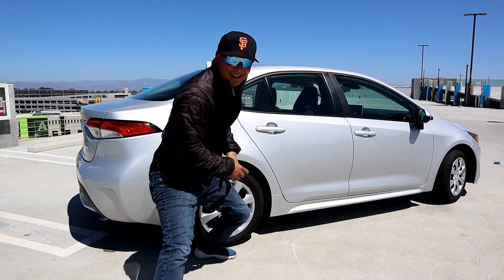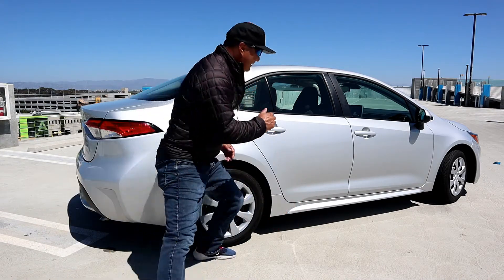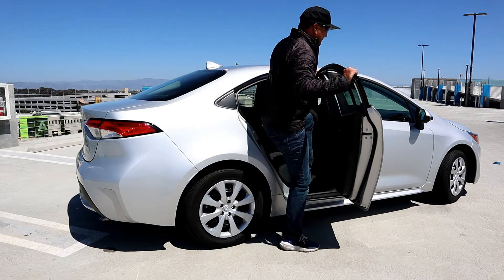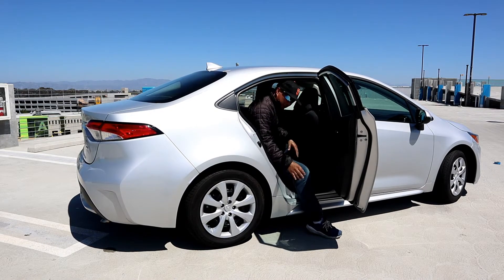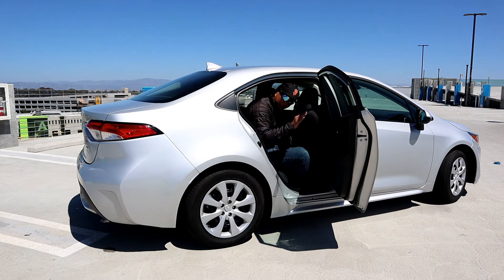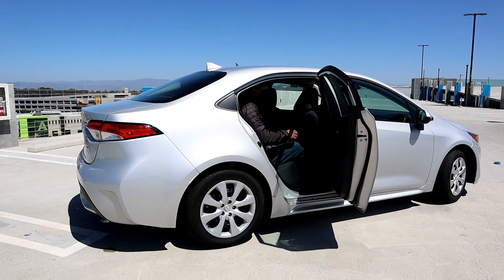I'm six feet tall and I'm going to sit behind myself. It's really easy to step in because it sits like a regular sedan — the roofline isn't cut low like a four-door coupe, so you won't knock yourself out. Sitting behind myself, I have about an inch and a half of leg space and about a quarter inch of headroom. It's really roomy in here. Two adults can fit back here comfortably, or three kids.